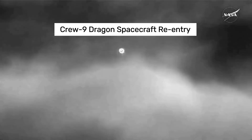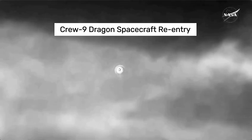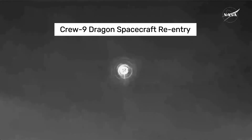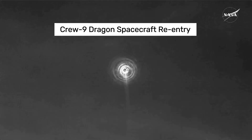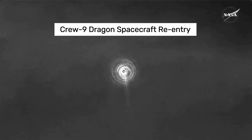Pretty incredible views of the Dragon spacecraft making its way home back to planet Earth with the Crew-9 astronauts on board. Once again, this view is coming from the WB-57 plane. That heat shield we can see doing magnificent work as it works to slow the vehicle down.